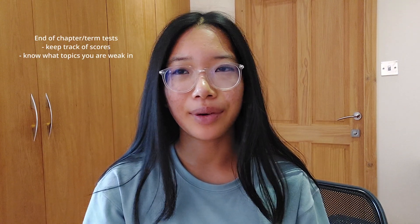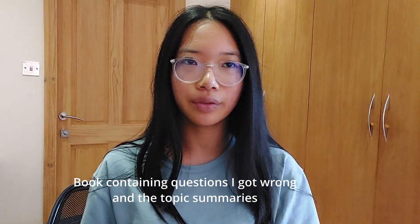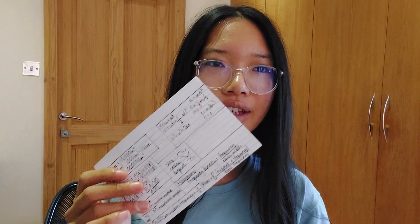Now if you don't do end-of-chapter tests for Pearson Edexcel, whatever tests you do at the end of term, keep track of how well you do and what questions you've been getting wrong. I actually have this book — it has all of the questions I got wrong and also all of the topic summaries from the textbook. If you open it up, I have a flashcard which is everything you need to memorize for the GCSE maths exams.